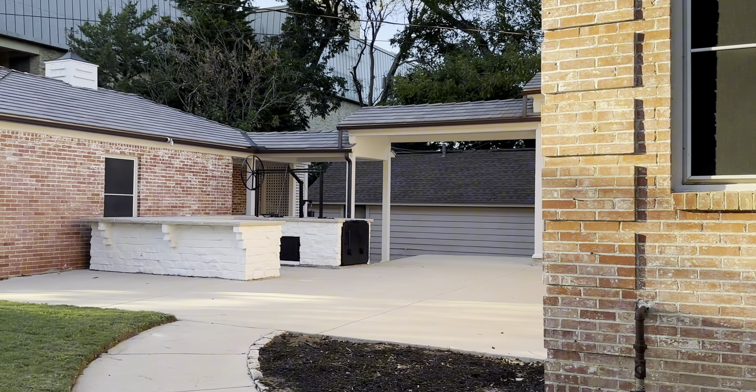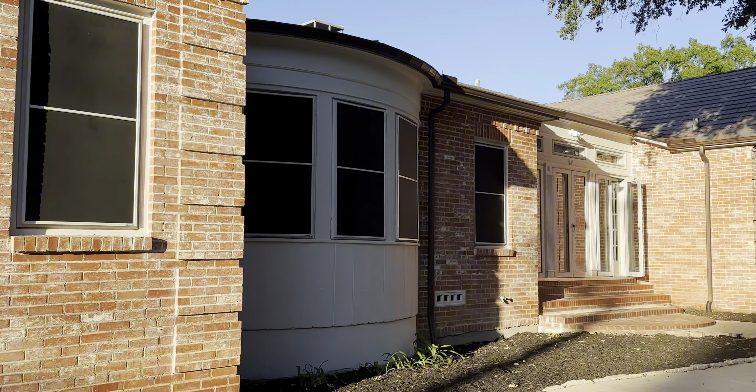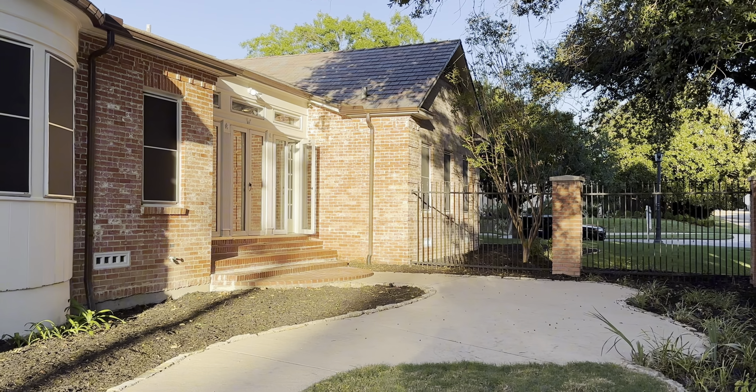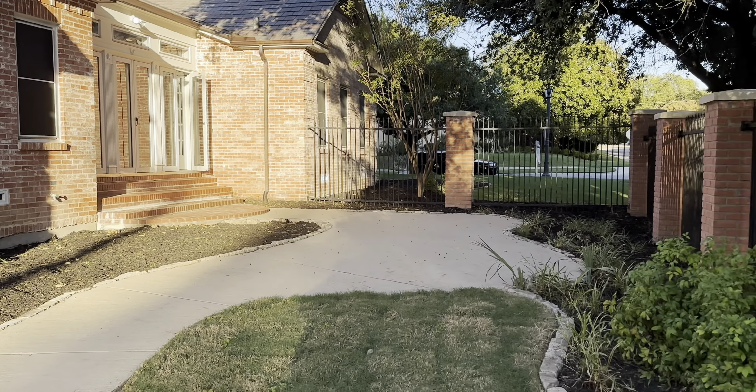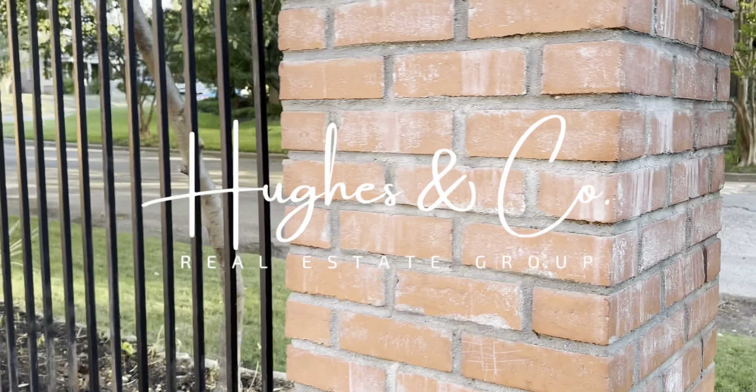I hope you have enjoyed viewing this 1939 home on 6th Avenue in Ryan Place. If you have any questions on this home or any others, please feel free to reach out, and subscribe to check out the next historical home in the series.